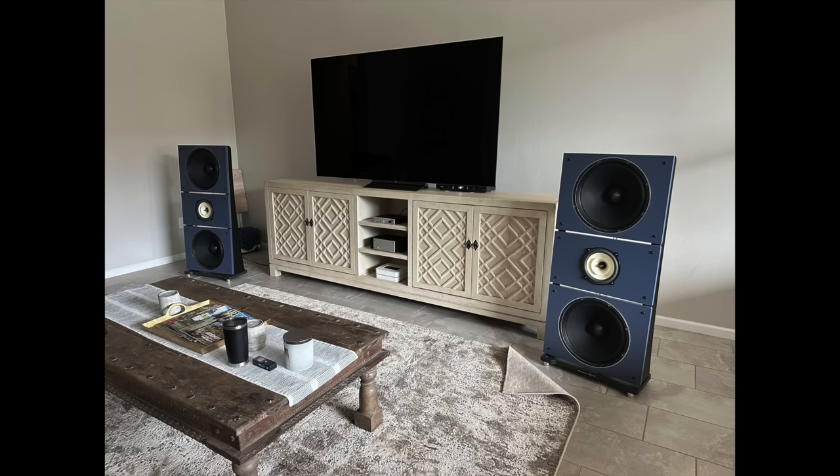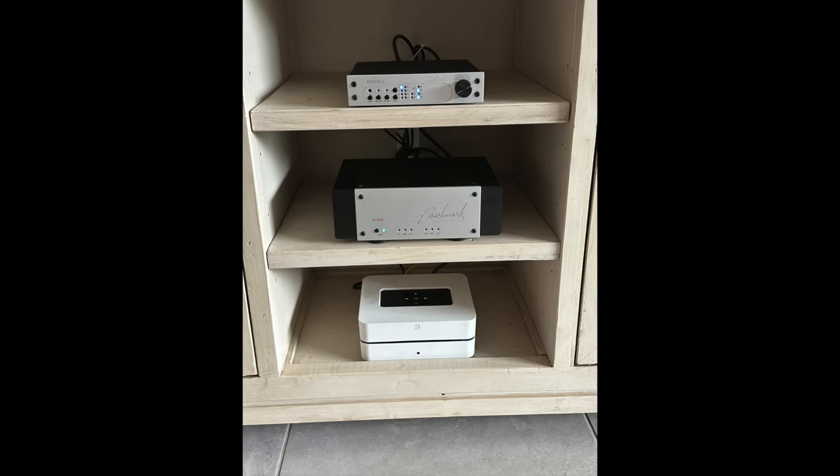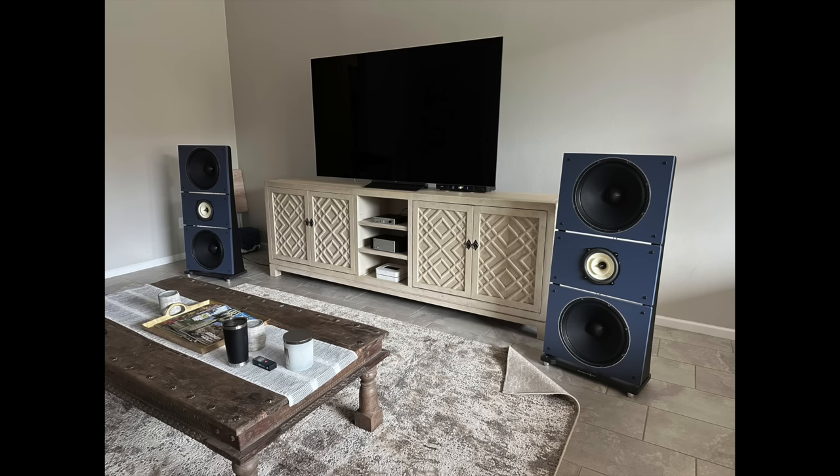Aaron lives in Tucson, Arizona. He has Pure Audio Project Trio 15s with Voxative 1.6 full-range drivers. Power amplifier is a Benchmark AHB2. Then there's also a Benchmark DAC3 — obviously the DAC. And for streaming, a Bluesound Vault 2. The TV is an LG OLED, and all the interconnects, digital cables, etc., are from Benchmark Audio.